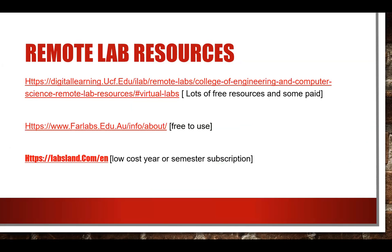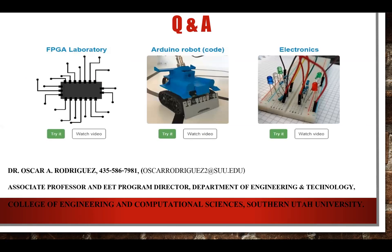Finally, a few useful resources to share: the University of Central Florida offers many free resources for online and remote teaching; Fire Labs is another option; and LabsLand, which we use, offers a very low-cost semester-based or annual subscription. My apologies for all the technical hurdles — hopefully we got the main substance of the presentation across.